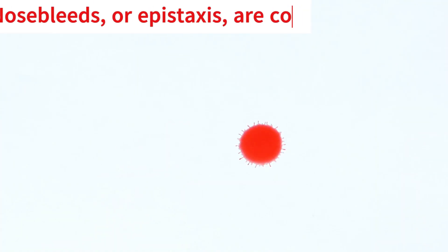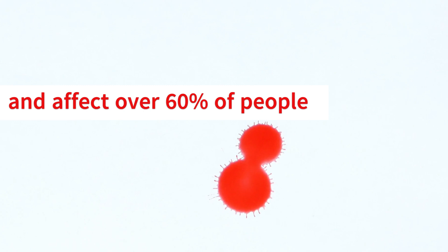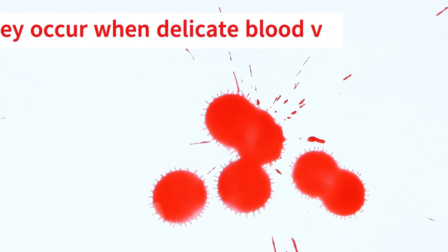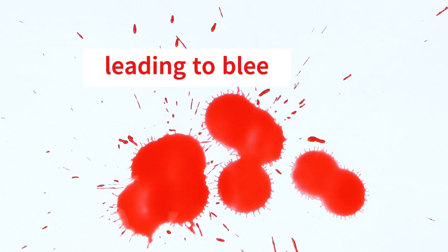Nosebleeds, or epistaxis, are common and affect over 60% of people at some point in their lives. They occur when delicate blood vessels in the nose rupture, leading to bleeding.